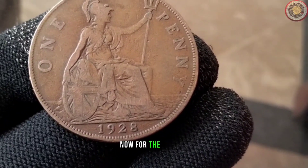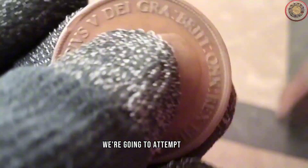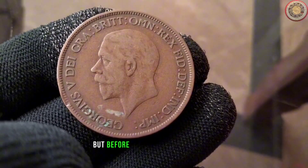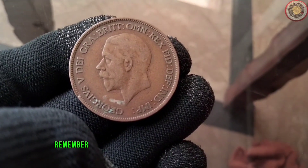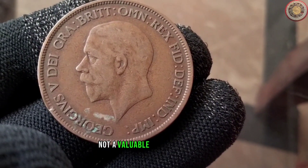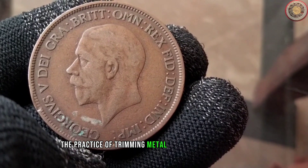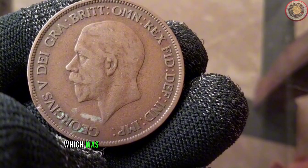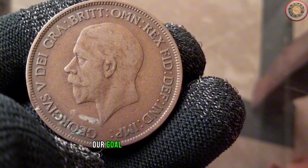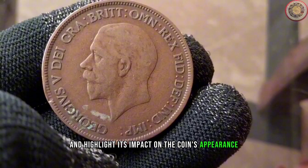Now for the moment you've all been waiting for — the daring experiment. We're going to attempt to clip one of these 1928 pennies. But before you raise your eyebrows, remember, we're doing this with a damaged or common coin, not a valuable collector's piece. Clipping refers to the practice of trimming metal from the edge of a coin, which was historically done to create new currency. Our goal is to showcase the process and highlight its impact on the coin's appearance.